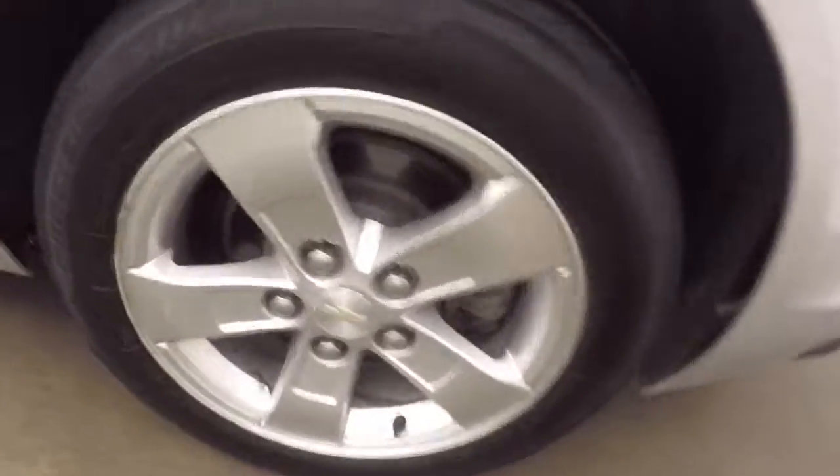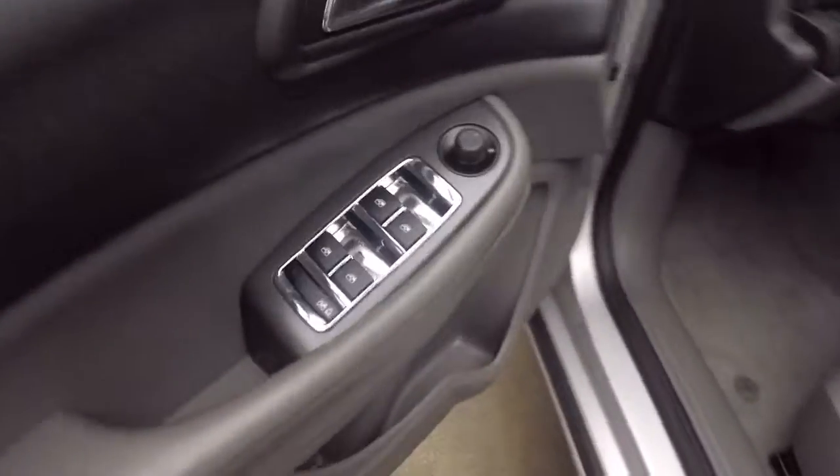There are backup sensors. Nice gray interior with plenty of controls on the door.